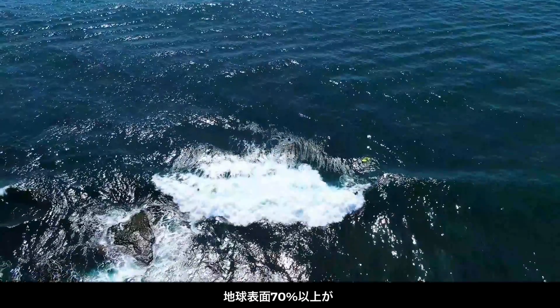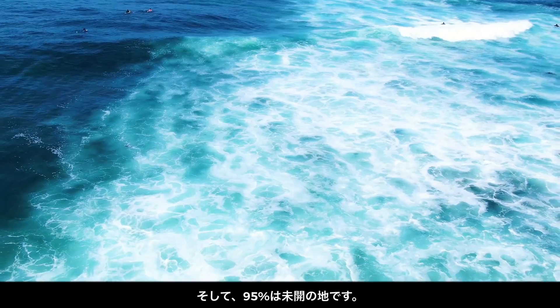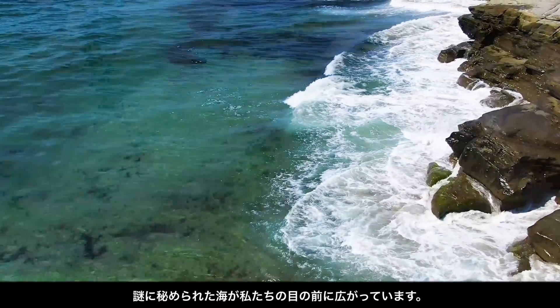More than 70% of Earth's surface is covered by one important resource, water. And 95% of that is unexplored territory, leaving entire oceans of mystery before us.